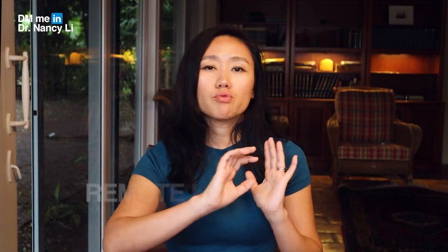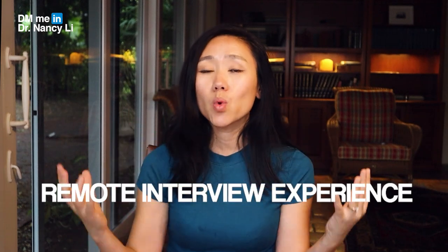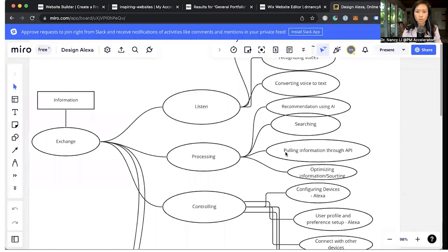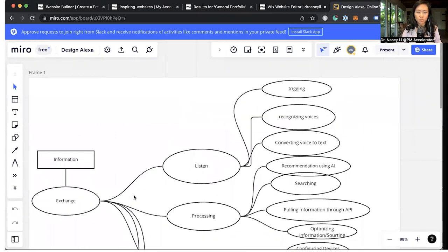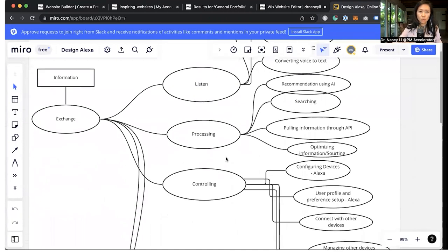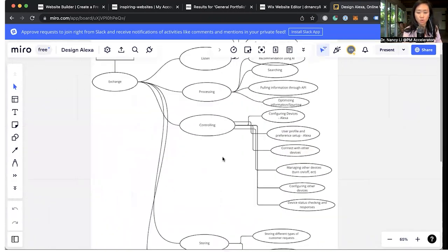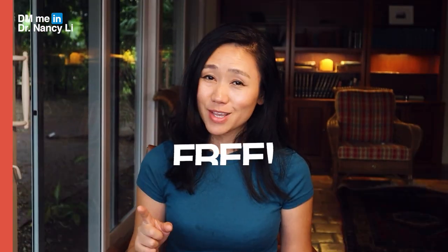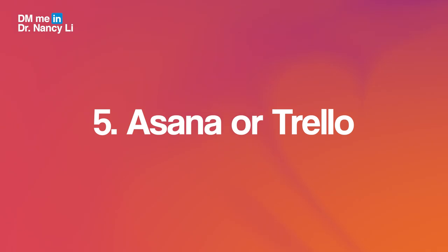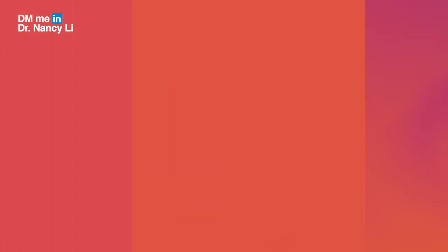The fourth free tool is Miro, used for systems design. Miro blew up during the quarantine period because everyone needed remote collaboration tools to share ideas. We use Miro for systems design when teaching students inside Product Manager Accelerator. It's also frequently used to design engineering architecture diagrams — it's very flexible with drag-and-drop tools to create system design diagrams, and best of all, it's free.